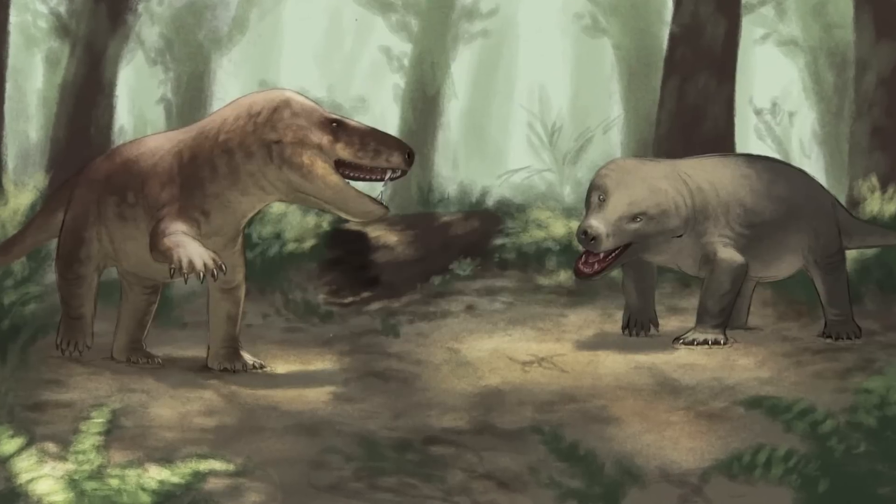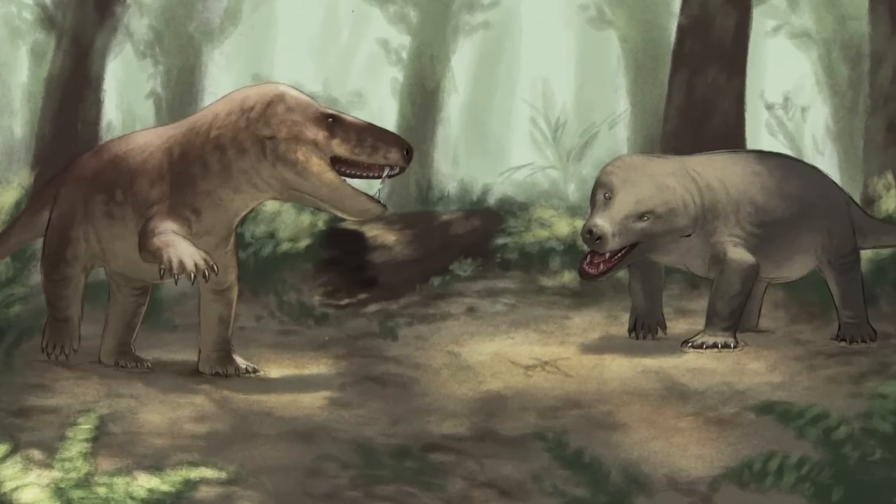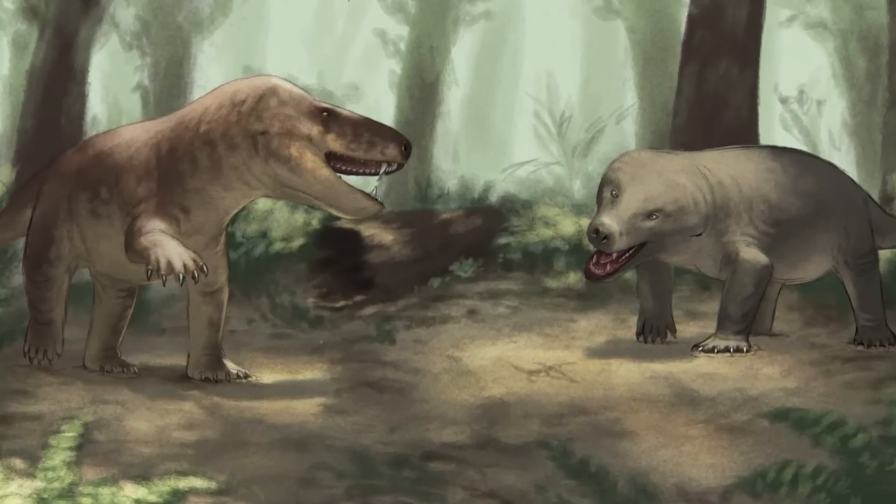Thanks for watching everyone! The next episode will be covering the pretty mammal-like cynodonts of the late Permian and Triassic, so until then I'll see you again soon. Cheerio!